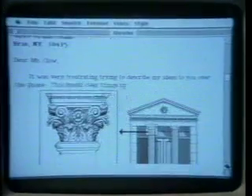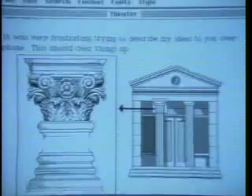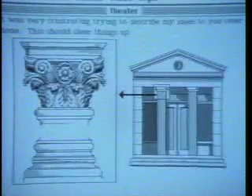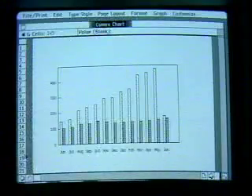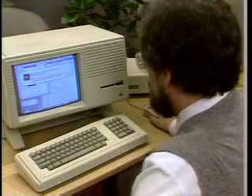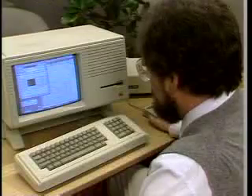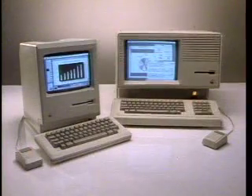You can also use the mouse to move information from one program to another — like an illustration into a report, or turning a spreadsheet into a graph — all without touching the keyboard. This makes the most advanced, most powerful computers in the world incredibly easy to use and lets you concentrate on your work instead of how to get started. Ask your salesperson for a personal demonstration of Macintosh or Lisa today.